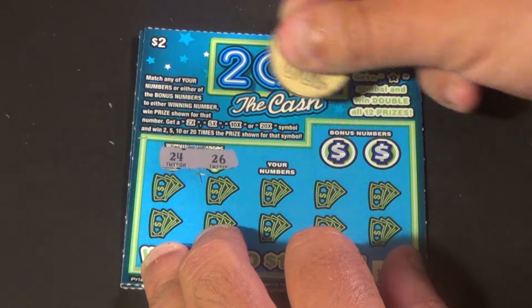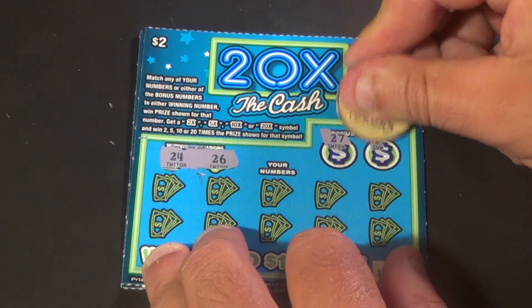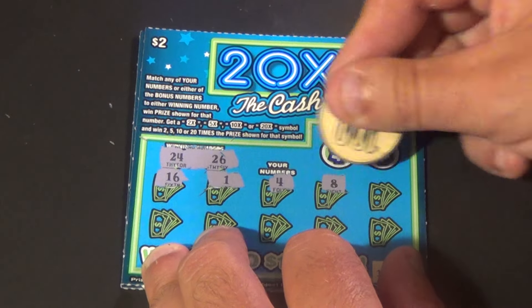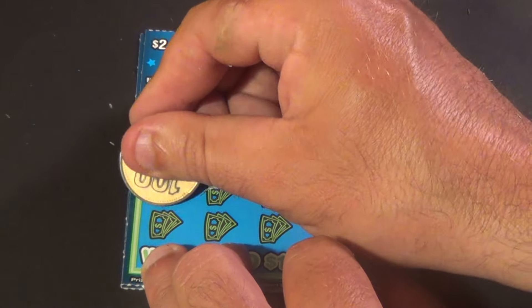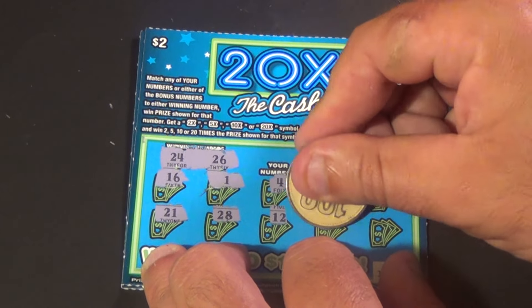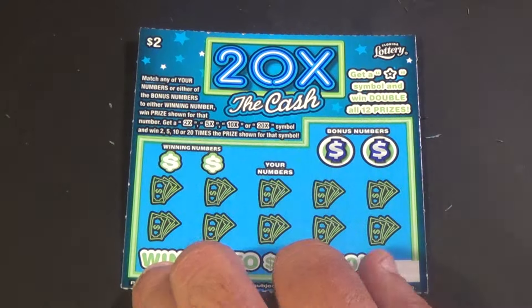Alright, next ticket. We need a 24 or 26. And we have 27, 17, 16, 1, 4, 8, 19, 21, 28, 12, 18, and 9. And a no.